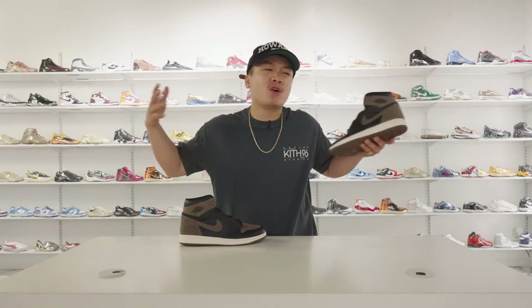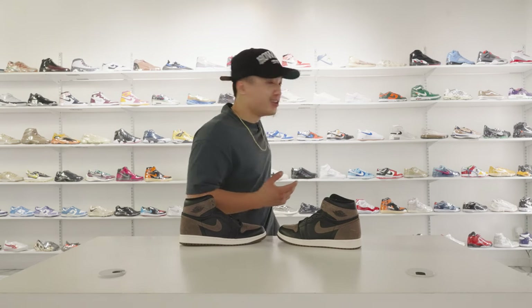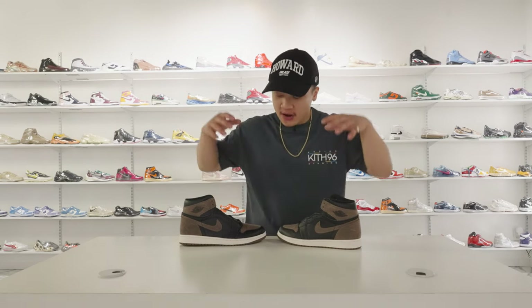On top of that, the community has been going crazy over all these Palomino colorways such as the 3s that just dropped, or the Mocha colorways — the Mocha 3s, the Dark Mocha 3s, the Light Mocha 3s, and the Mocha 1s as well. So I think on top of a very nostalgic color blocking, this also gives Mocha vibes even though they want to switch up the name.